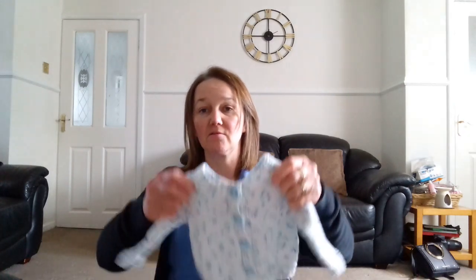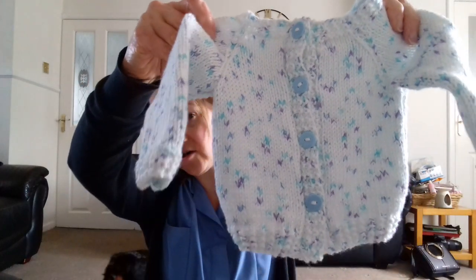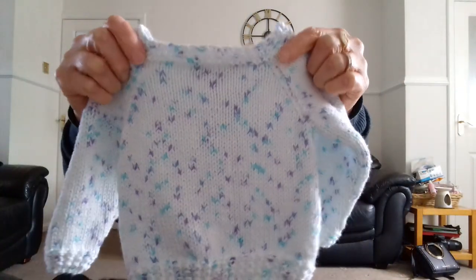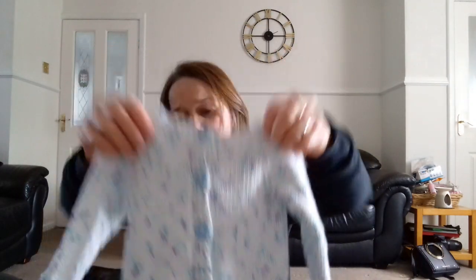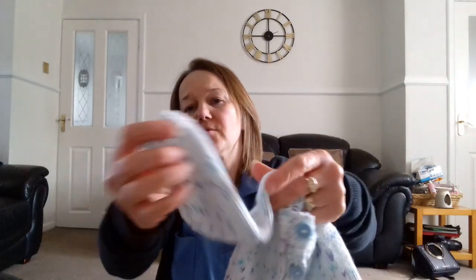So I finally finished the baby cardigan. I've never had a baby cardigan take so long to finish. It's knitted in cotton. It's a raglan long sleeve, and it's knitted with a broken rib - not a twisted rib, a broken rib.